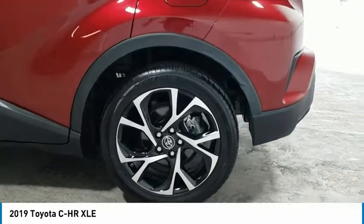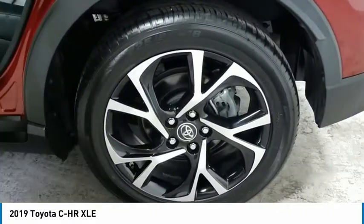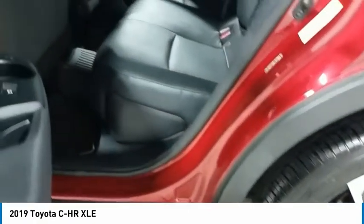Here are some of this vehicle's great options: traction control, daytime running lights, remote keyless entry, FWD, headlights auto off, mirror memory, cruise control, trip computer, child safety locks, and power door locks.